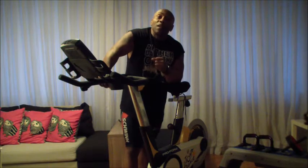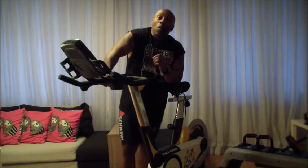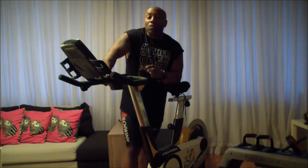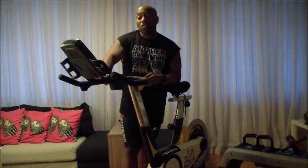Hello again and welcome to TK Fit TV. We really appreciate your watching us. We really care about the information that we give to you, and always remember that fitness is for everybody — we care so much about each and every one of you. Today, our subject is going to be cycling.